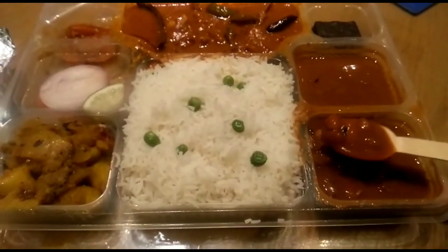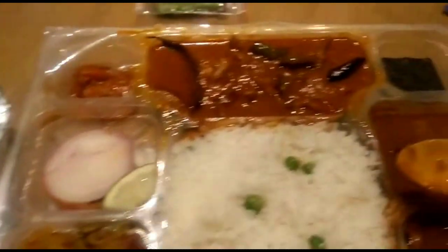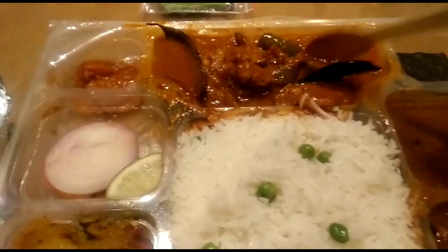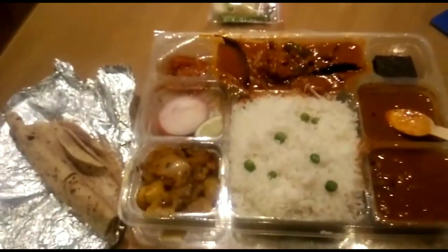As night falls it's time for dinner. Today we have pulao, some roti, some mixed sabji, chicken, and rajma dal. We also have a brownie as dessert. Taking a spoonful of rice and enjoying dinner — it's not like a standard meal, it's just a normal and average meal.